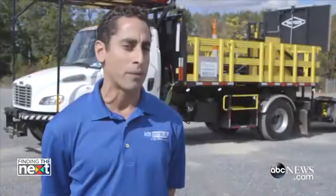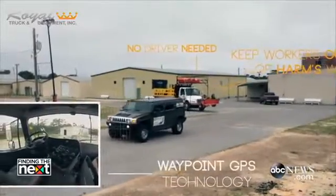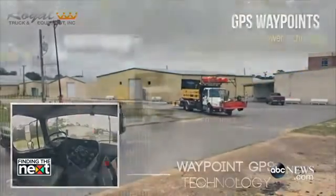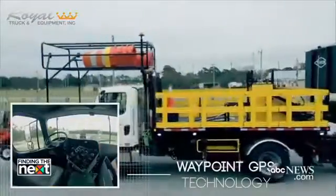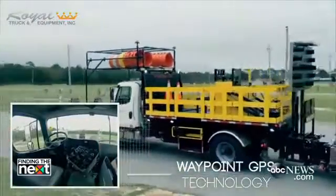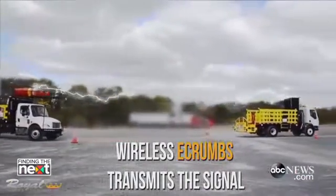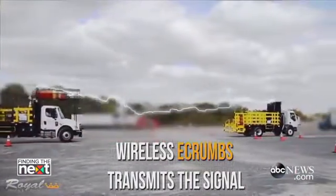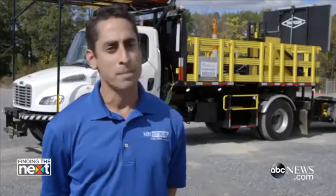In a leader-follower operation, the MPAC system uses velocity, heading, and position data from the manned leader vehicle and transmits that data in packets of information to the unmanned follower vehicle in what we call e-croms. These e-croms allow the follower vehicle to mimic the exact speed, heading, and direction of the leader vehicle.